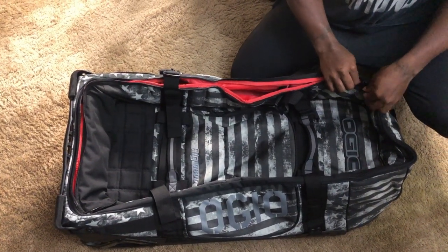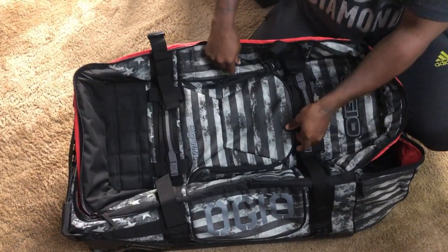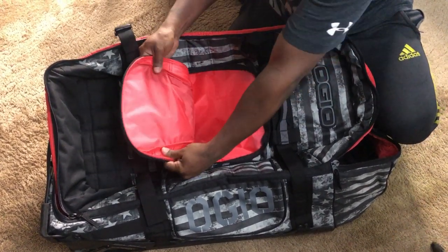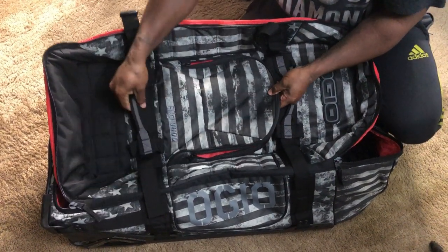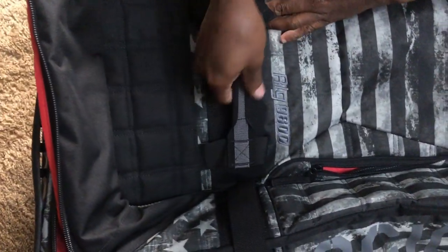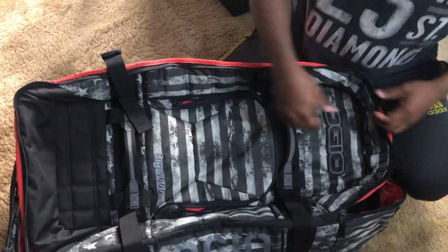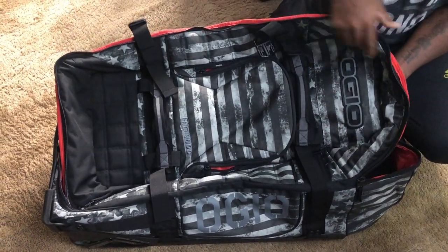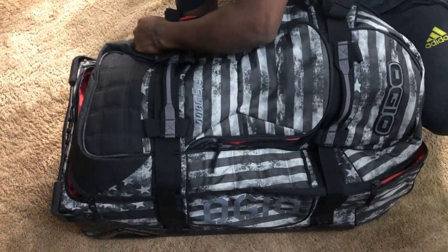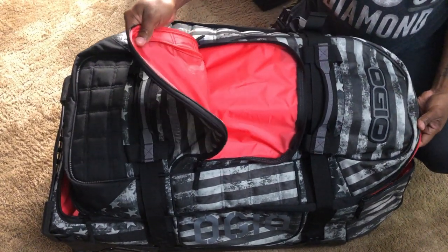Different size but you do have a pocket up front, like a standard backpack. That red interior pop is nice — the color scheme is great. You got a handle here and another handle here. There are two of them so you can grab it that way, because you can put a lot of stuff in this bag. And look how she rolls out — nice.